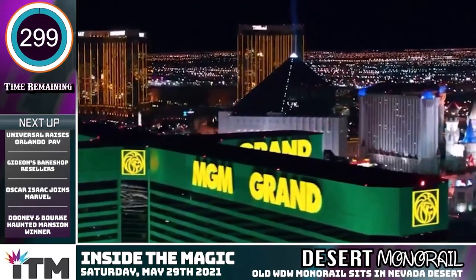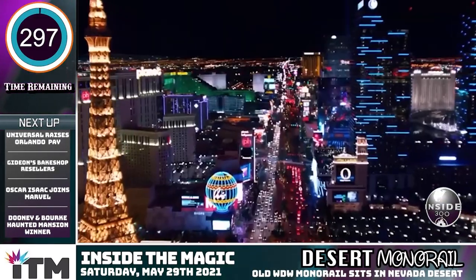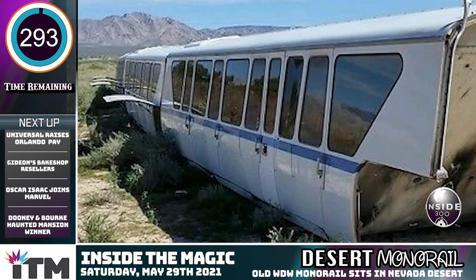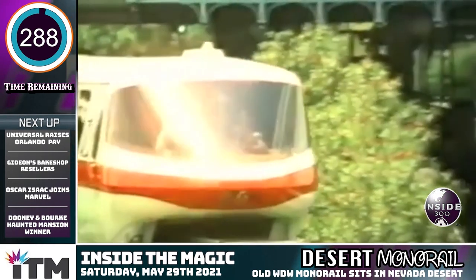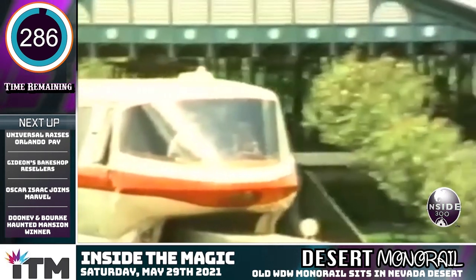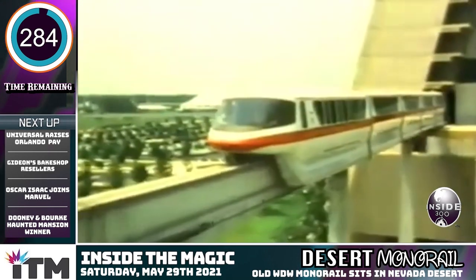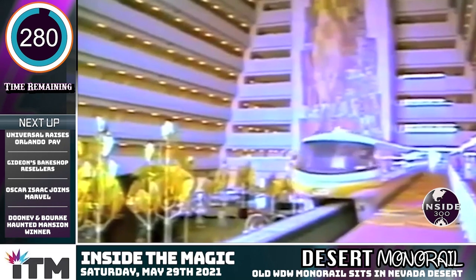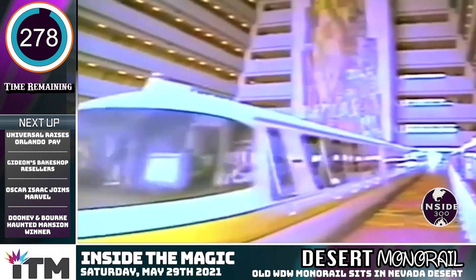What could be better than combining two of the greatest destinations on the planet — Walt Disney World and Las Vegas? How about finding an abandoned monorail that used to run above both places? When Walt Disney World opened 12 years following the debut of the Disneyland monorail, guests boarded the Mach 4 models as they majestically pulled through the Contemporary Resort at a blazing speed of 5 miles per hour.